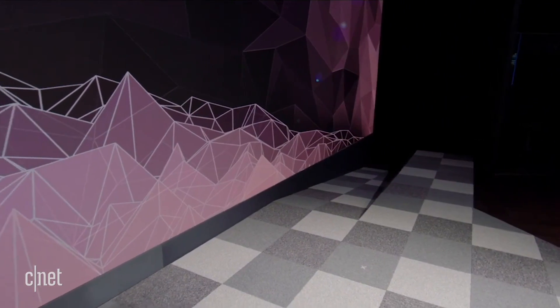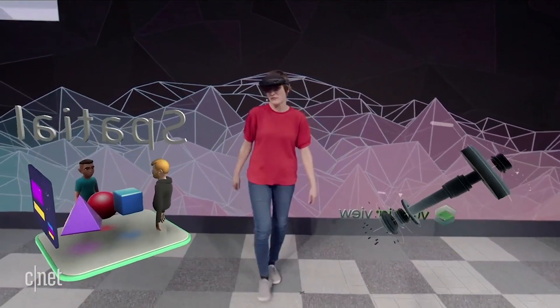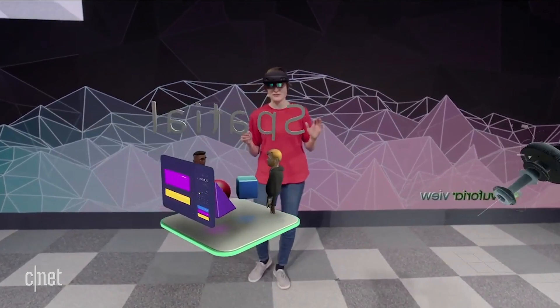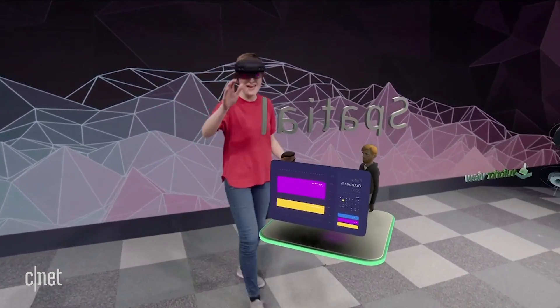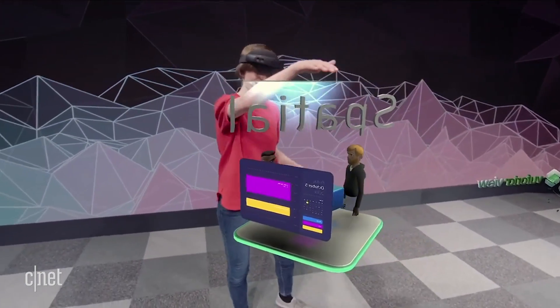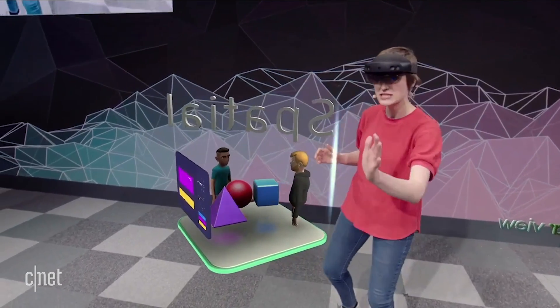Welcome to my mixed reality home. This is the place where I have all the apps and content that I use every day. I've seen many people put on HoloLens for the first time, and the first thing they do is reach out their hands and try to touch the holograms. And now, you can. Look at the way that the holograms are spawning to my hand, almost inviting me to touch it.